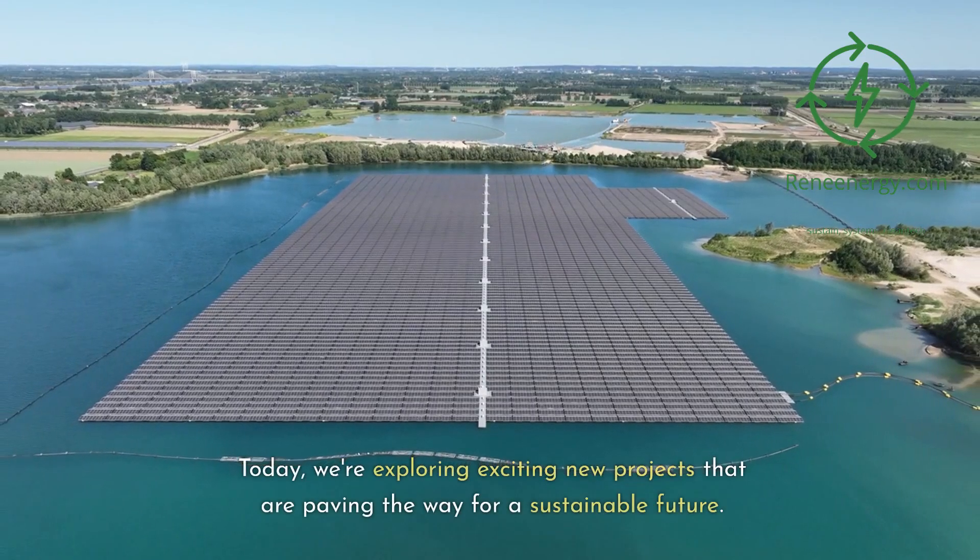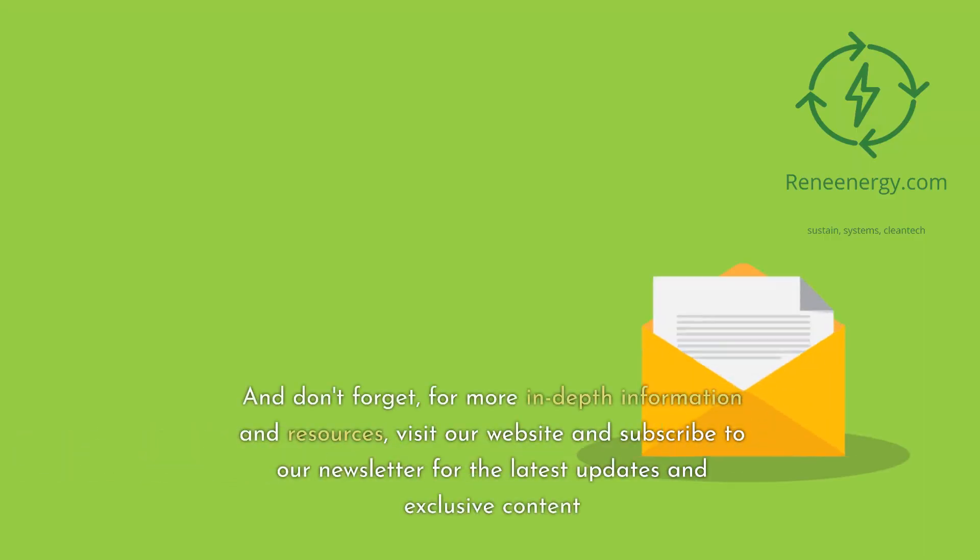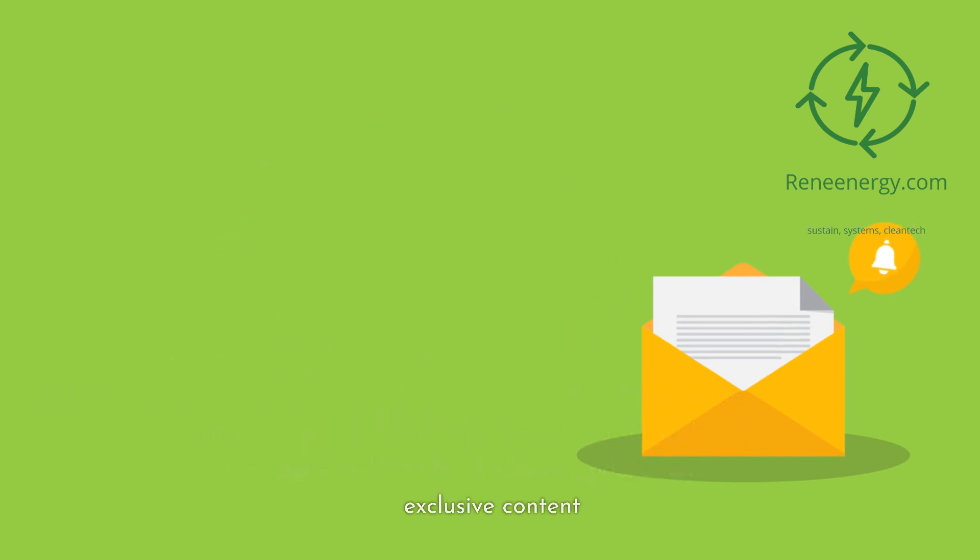Today we're exploring exciting new projects that are paving the way for a sustainable future. And don't forget, for more in-depth information and resources, visit our website and subscribe to our newsletter for the latest updates and exclusive content.